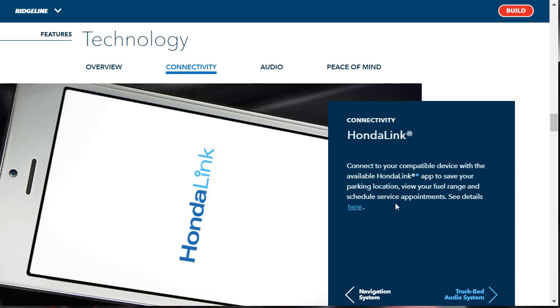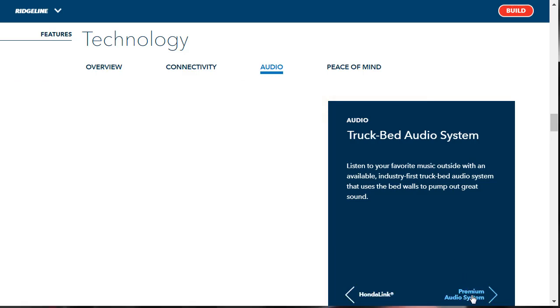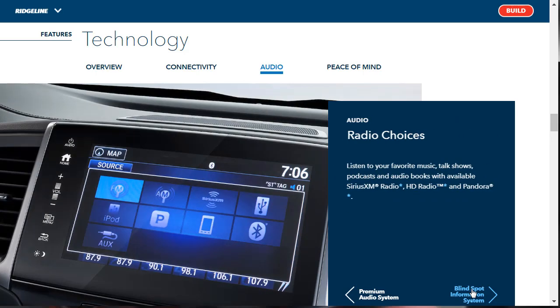There's a Honda Link app — every car manufacturer has an app, and Honda is no different. Some things it lets you do: find your parking location, view your fuel range, and schedule service appointments. There's an industry-first truck bed audio system that uses the bed walls to pump out great sound. The 540-watt eight-speaker premium audio system comes standard on the RTL-E and Black Edition — the two top-level trims. Radio choices include SiriusXM, HD radio, and Pandora.